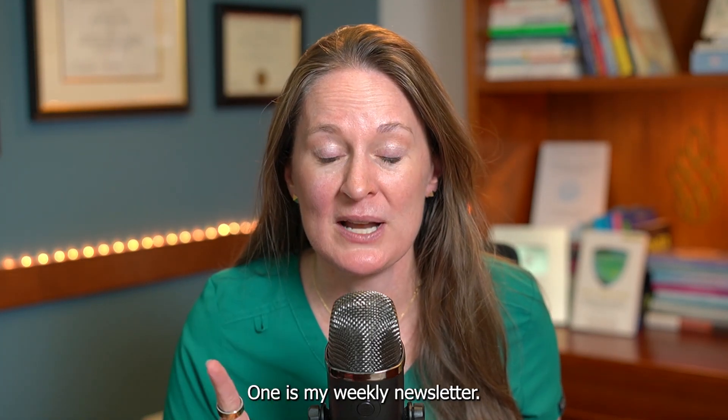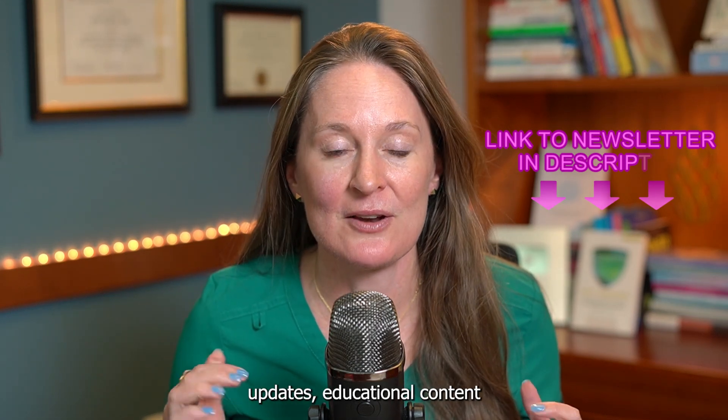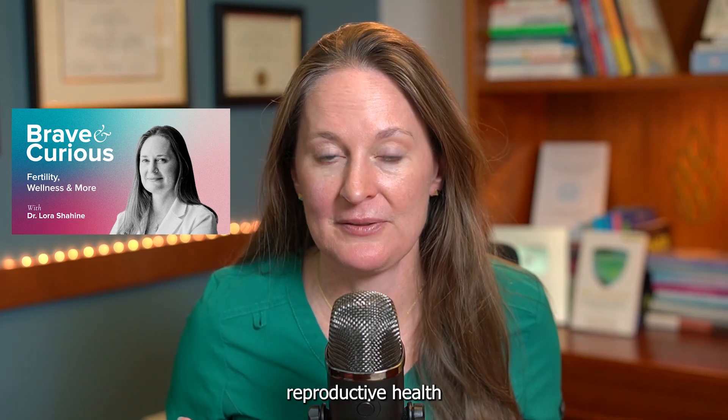There are two other ways to stay connected. One is my weekly newsletter — link in the description below — where you get fertility-in-the-news updates, educational content, and recommendations every week. The second is my Brave and Curious podcast, available anywhere you listen to podcasts, with weekly deep dives into reproductive health and wellness or expert interviews.